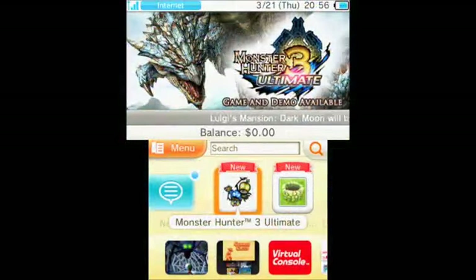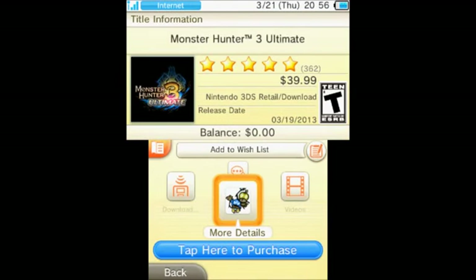Hi, this is Tim from Latest 3DS Games and I'm back with another Nintendo eShop update. We're off to US and Canada first, and of course Monster Hunter 3 Ultimate is available.